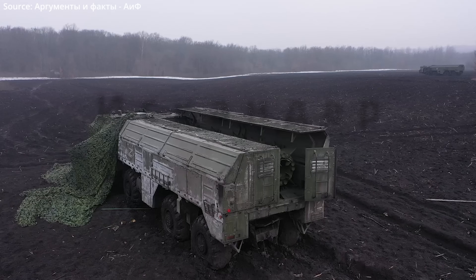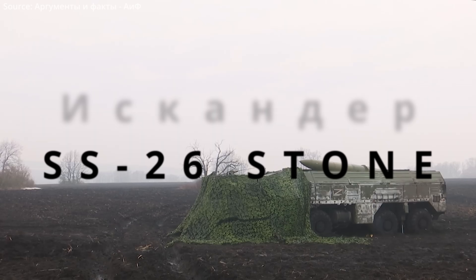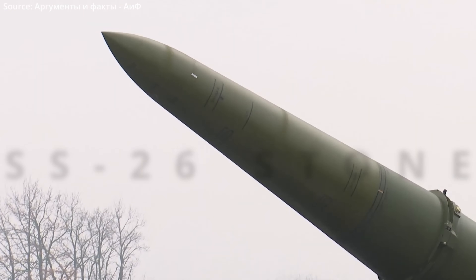Welcome to the Spy Collection. My name is Anastasios, and this is our third video featuring fragments of a Russian 9K720 Iskander, NATO-designated SS-26 Stone short-range ballistic missile used in Ukraine.